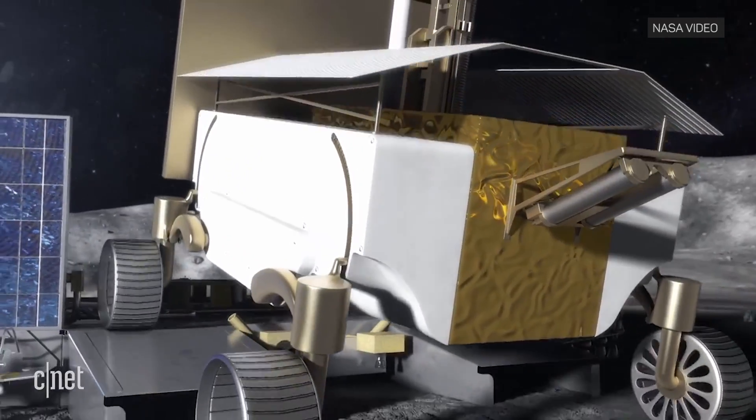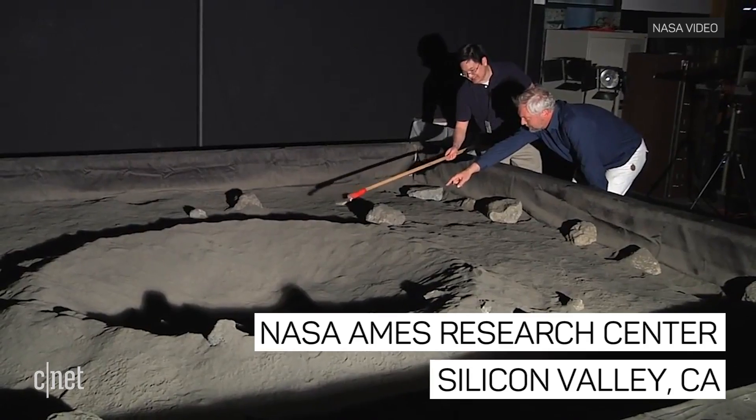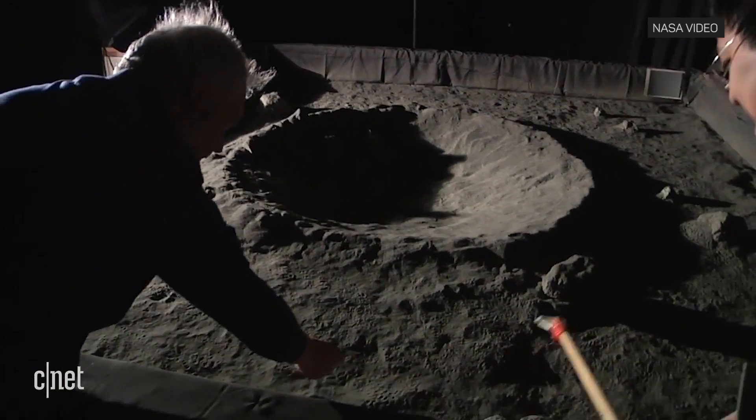The moon rover is currently being developed at the NASA Ames Research Center in Northern California. NASA scientists have built a large model of the moon's surface for the purpose of teaching future exploration robots how to see in the dark.